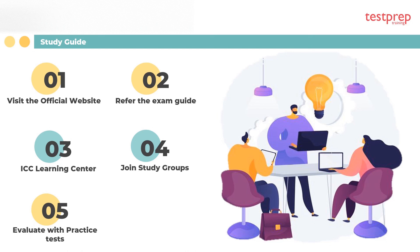Five, evaluate with free practice tests — practice tests ensure the candidate is prepared. The practice test will help candidates acknowledge their weak areas so that they can work on them.